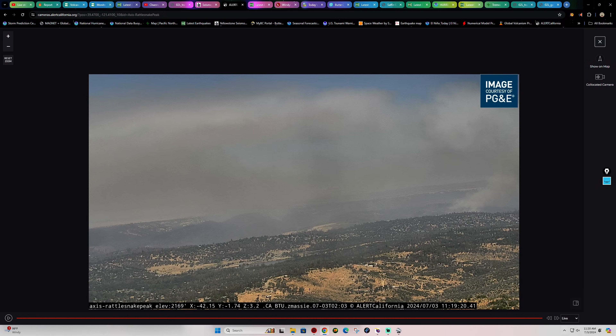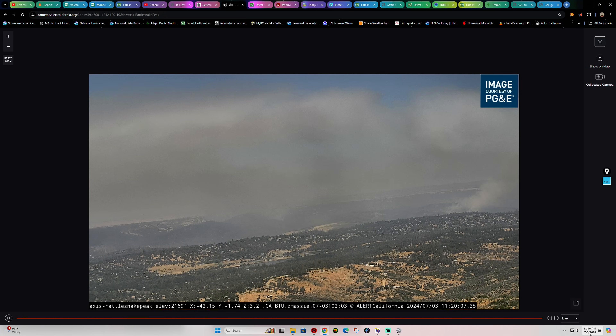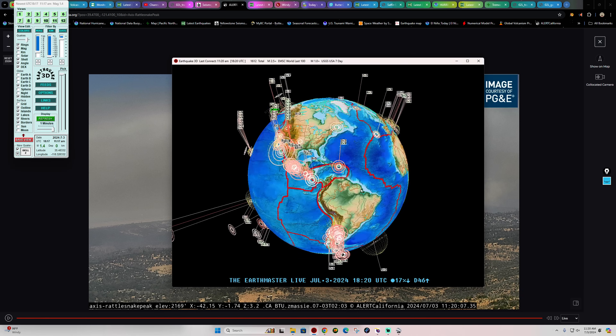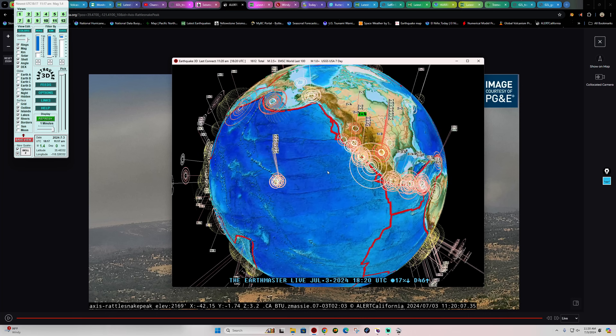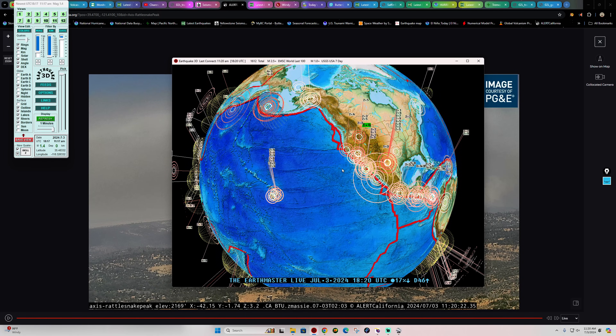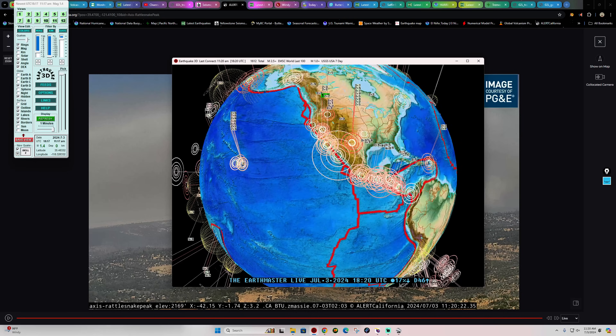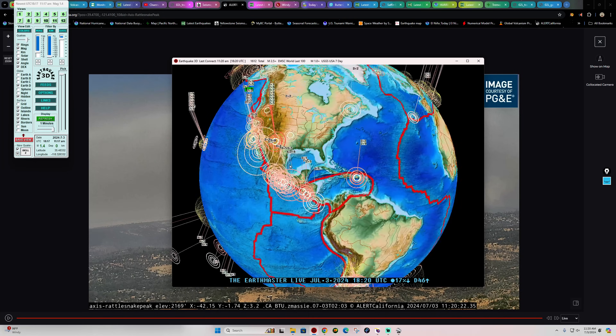Hey, welcome back here on Wednesday July 3rd, 2024, about 11:20 a.m. California time. Latest activity on the earthquake 3D globe shows a 1.4 earthquake in the California region, and a 5.3 here across the plate boundary south into the Gulf of California, so we've got to watch the west coast today for some potential further movement.